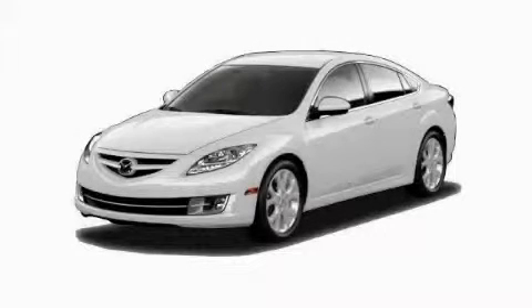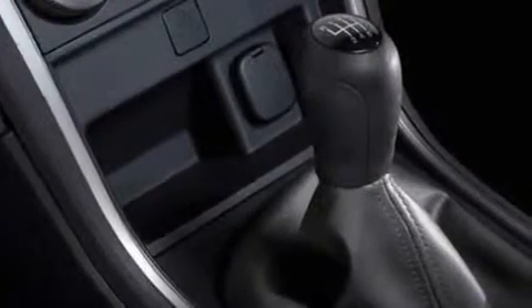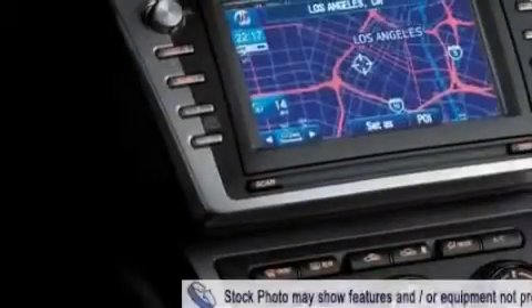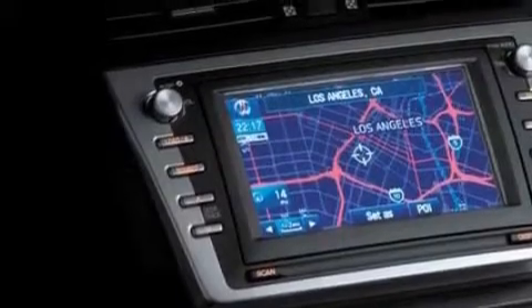This is a brand new 2010 Mazda 6. It features a 2.5 liter 4-cylinder engine and a 5-speed automatic transmission. Its top features include air conditioning with automatic climate control, heated front seats, a 10-speaker audio system, satellite radio, a low tire pressure indicator, and a stability control system.